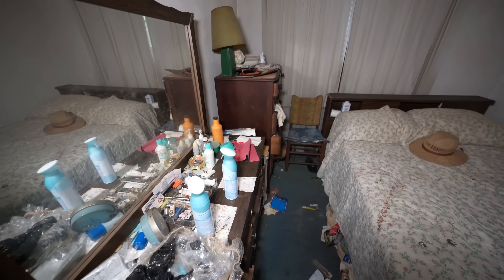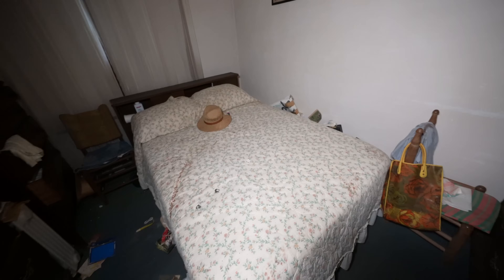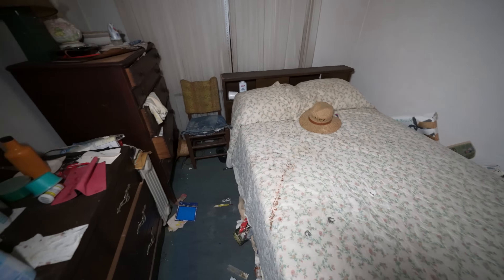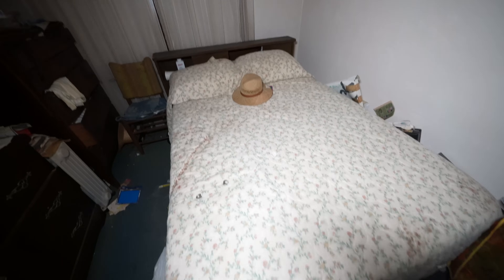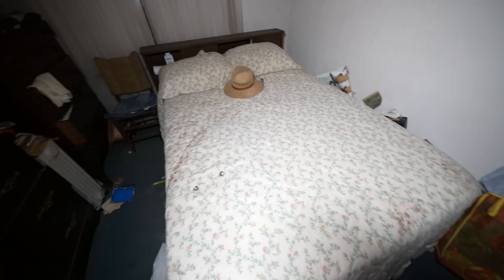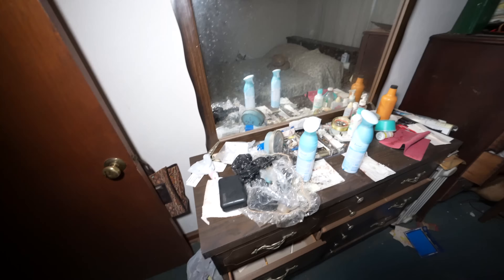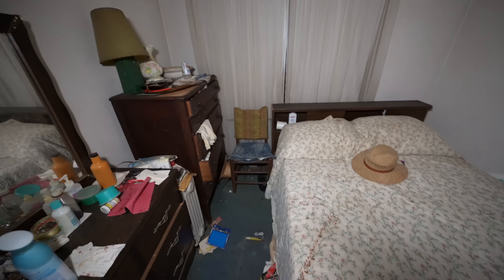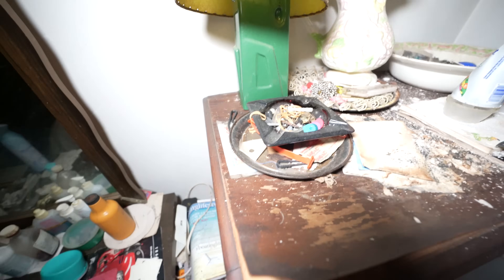The first room I'm going to show you today is the master bedroom. This is a very tiny house in the south — the master bedroom is just not large. It is a time capsule. Check out the bed — it's made, been made for all these years. I believe when she passed away she actually died on the couch in the living room. The rest has just been left because there's no family around to take care of it.